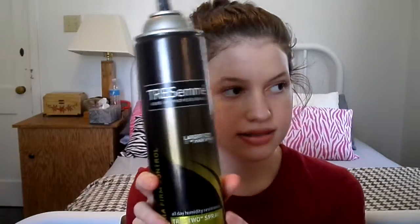So this is my empties at the moment — they're very, very full. I'm going to do the first one, the biggest one. This is the Tresemmé hairspray — this is the Tres 2 spray, the extra hold number 4. This is my personal favorite hairspray that I've ever tried.